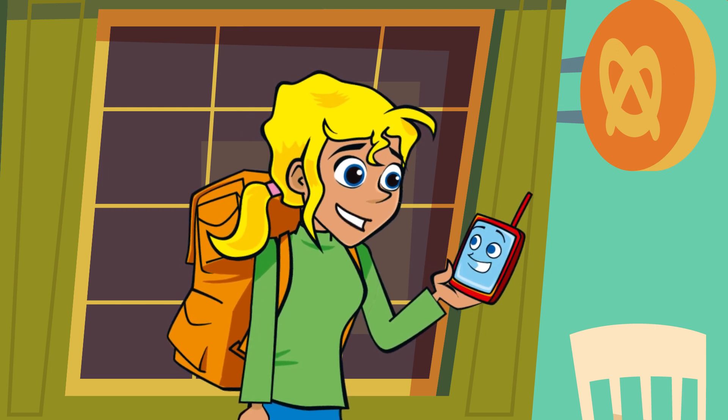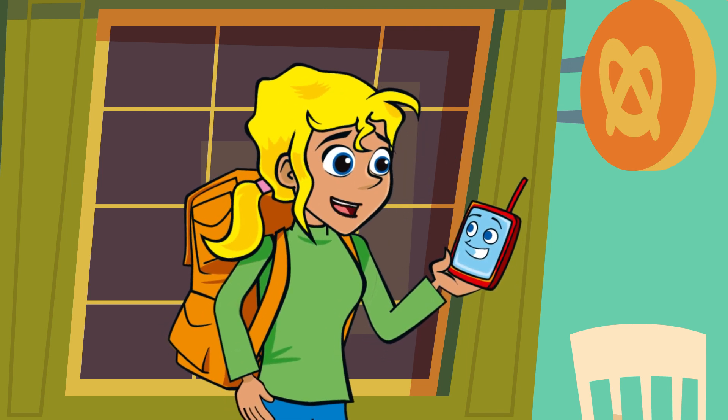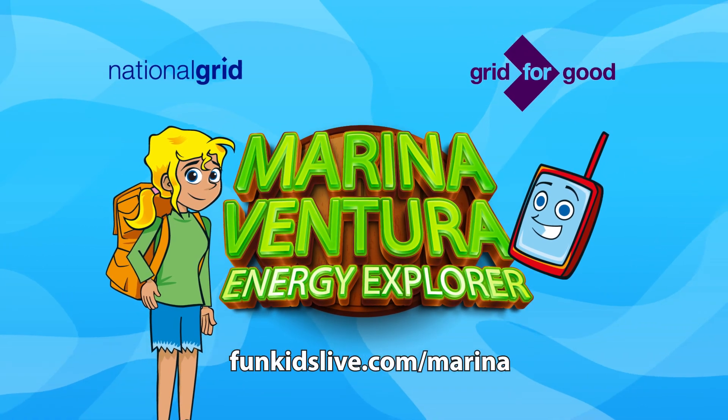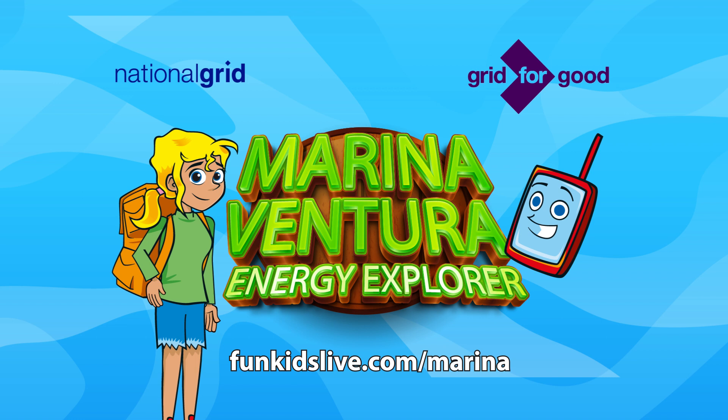Even jobs for a map app. I expect so, but I've got more than enough work to keep you busy. Marina Ventura Energy Explorer. Find out more about National Grid and how Grid for Good is helping climate change at funkidslive.com/marina. We'll see you next time.